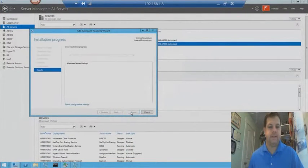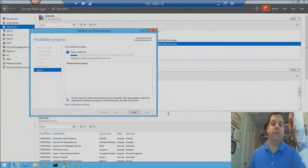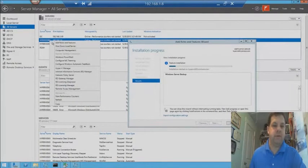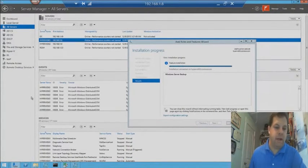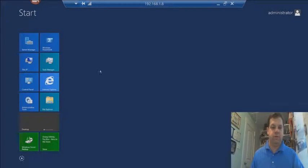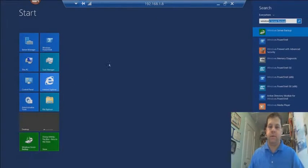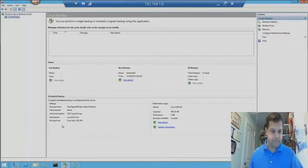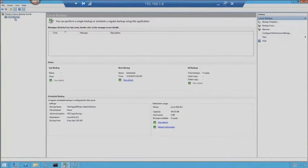I'll go ahead and hit Next and Install. Since on VDI-01 we already have Windows Server Backup installed and running, let's flip over and talk about that now. If you haven't got an icon set up, go to your start screen and type in Windows, backup, or server — it will automatically find it. Right-click and pin to start or pin to the taskbar. Back at the main screen, we're going to look at a local backup and the backup schedule.